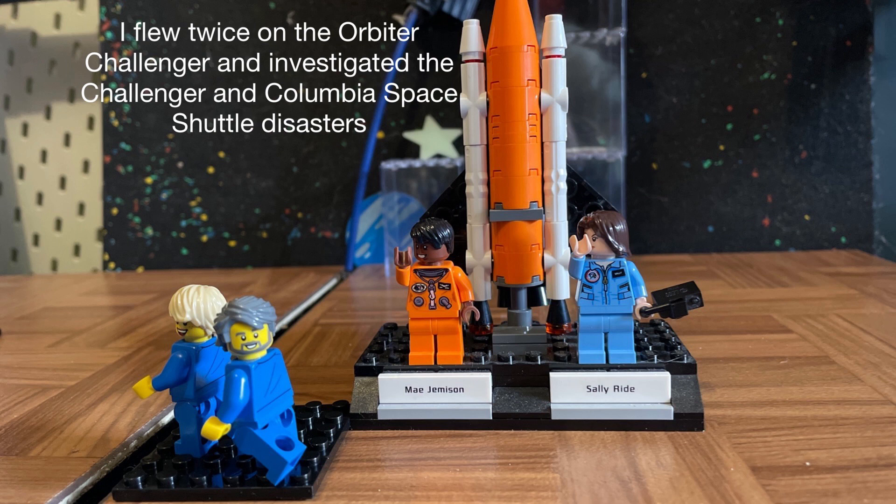I flew twice on the Orbiter Challenger and investigated the Challenger and Columbia Space Shuttle disasters.